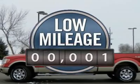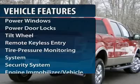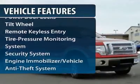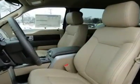This vehicle has less than 100 miles. Here are some of this vehicle's great options: four-wheel drive, anti-lock braking system, traction control, and power steering.